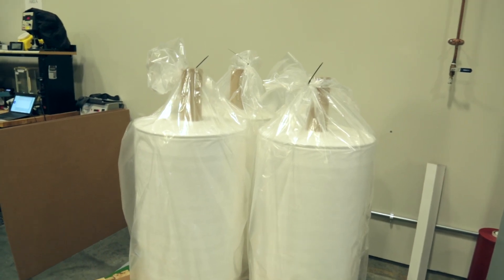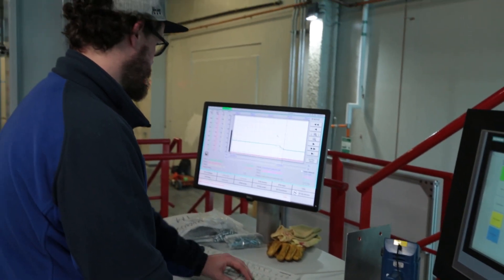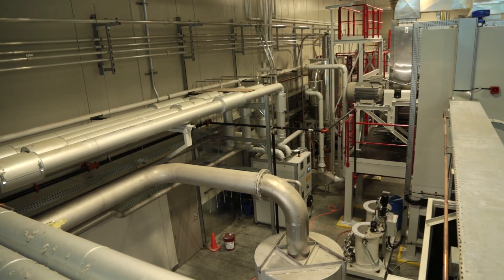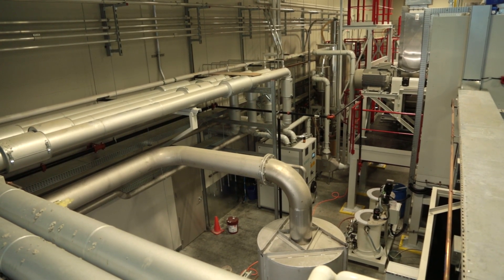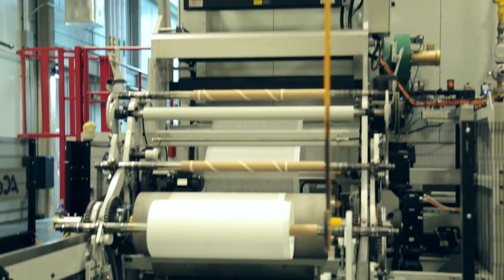We looked at North Carolina and beyond in terms of what is missing. There's a shortage of automated capacity for making masks. The Nonwovens Institute, with help from the Kenan Institute, the provost office, the vice chancellor for research's office, and the NC State community, came together and actually ordered two machines.